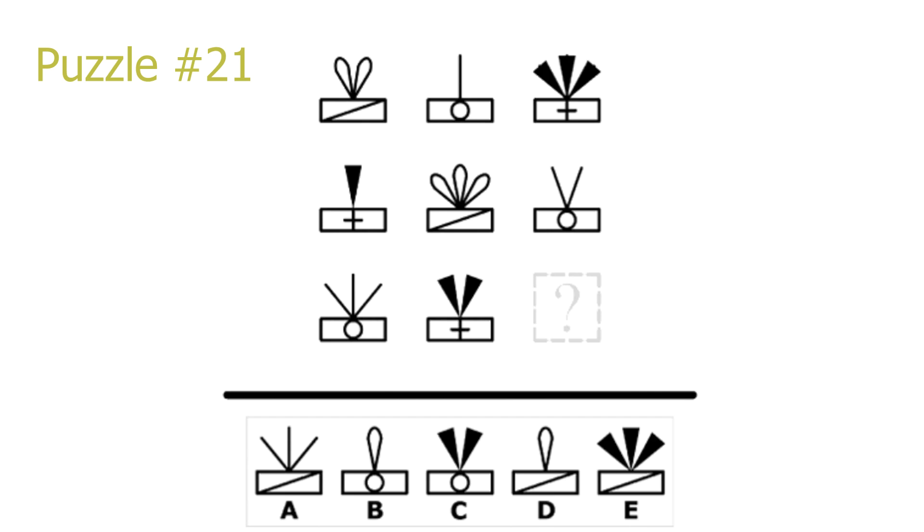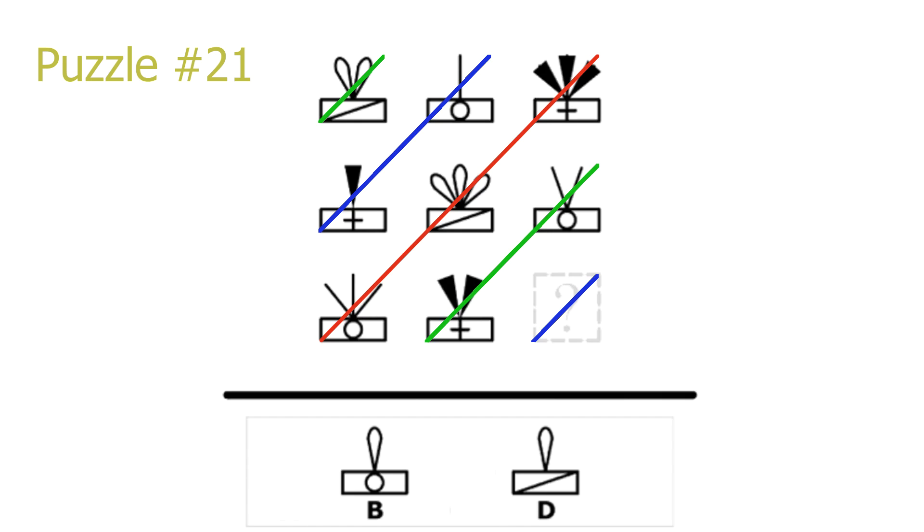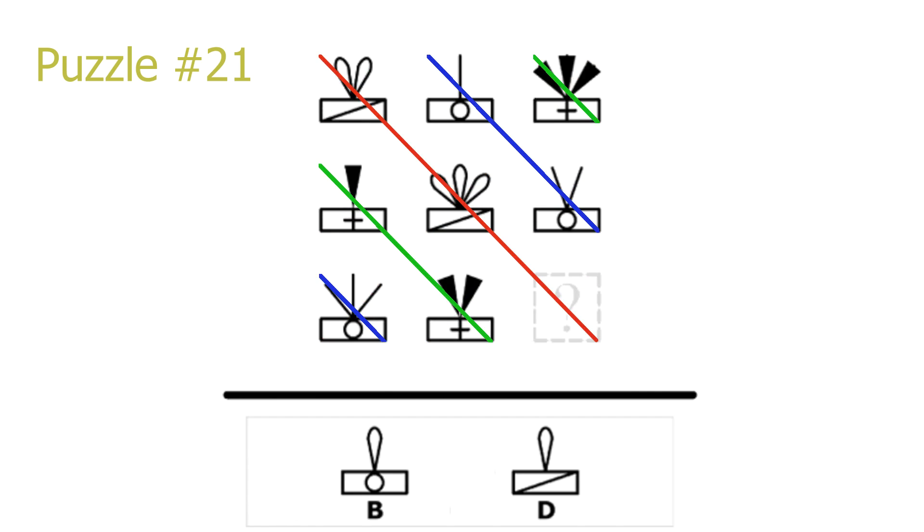Puzzle 21. This is a diagonal puzzle on both diagonals. Looking at the top-right to bottom-left diagonal, how many objects stick out of the top of the picture repeats. On the blue diagonal, which our answer is in, there is a repetition of one object sticking out of the top. This leaves B or D. Looking at the top-left to bottom-right diagonal, there is a repetition of what object sticks out of the top and what shape is inside the rectangle. The pattern inside the rectangle on the red diagonal is aligned from the top-right corner to the bottom-left corner, which matches answer D. D is the correct solution.